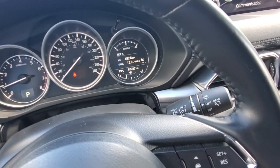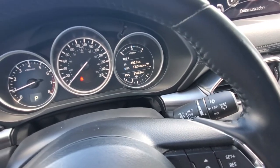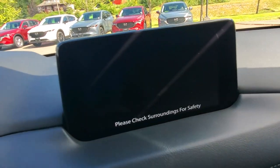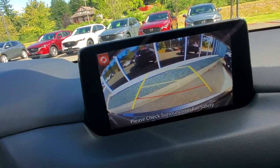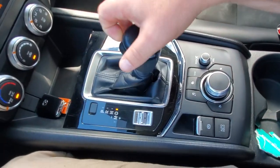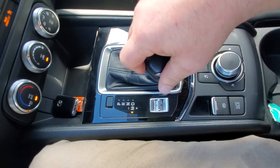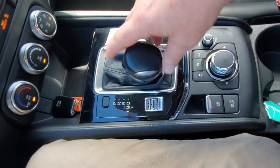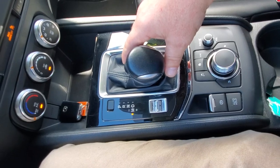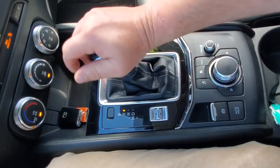Two lines on either side of those bars will flash if you start to leave the lane unintentionally — that's the lane departure warning. The backup camera is nice and crystal clear when you put it in reverse. In drive, you can also shift into manual mode if you want, which is great for gearing down on hills.